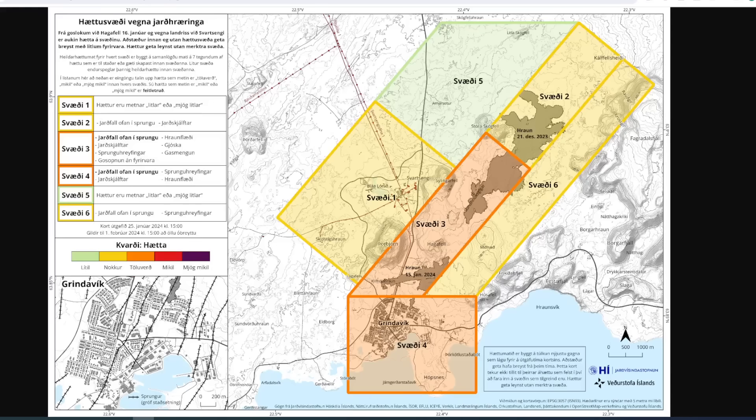That last eruption was only two days. It is likely that the time it takes to reach the same level of magma as before the last eruption is measured in weeks rather than days, is what they say.